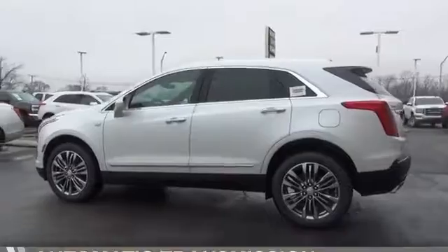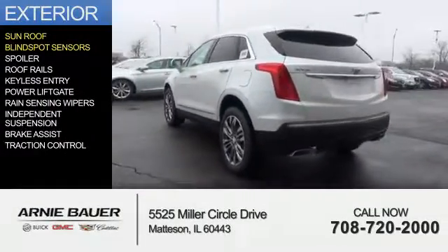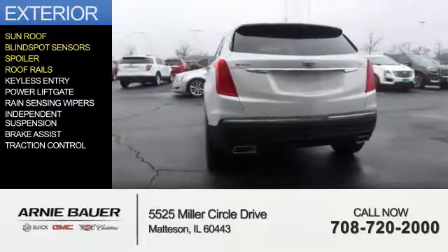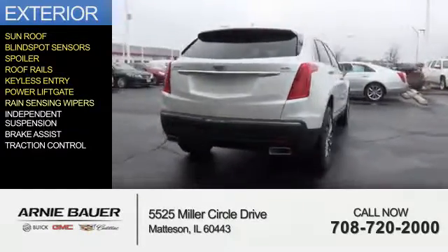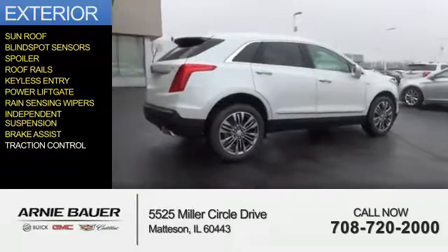and an automatic transmission. The features include a sunroof, blind spot sensors, a spoiler, roof rails, keyless entry, power lift gate, rain sensing wipers, independent suspension, brake assist, and traction control.